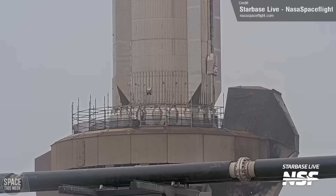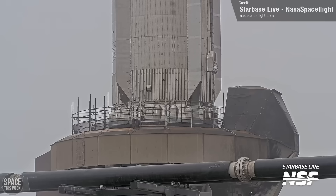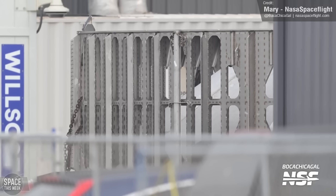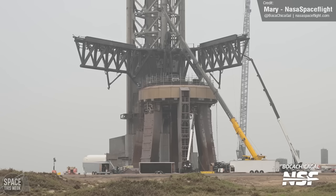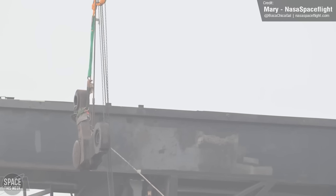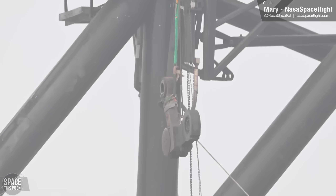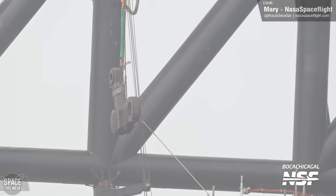Ship 29's counterpart, Super Heavy Booster 11, is also back at the production area, undergoing its final checks, which will include the installation of its hot stage ring, among other things. It's not just the vehicles being ready for Flight 4, though. Last week saw workers removing and replacing a number of parts on Stage 0, the name SpaceX uses to refer to the Starship launch ground infrastructure.